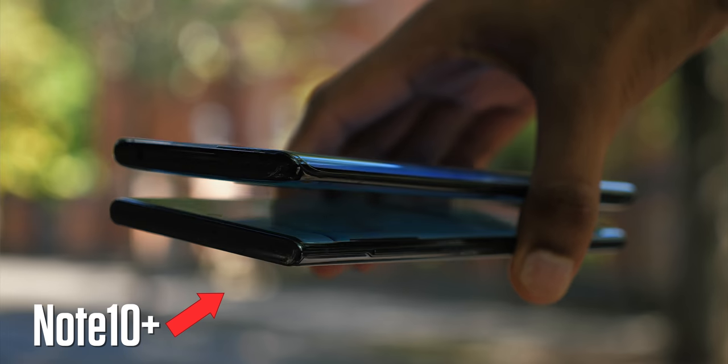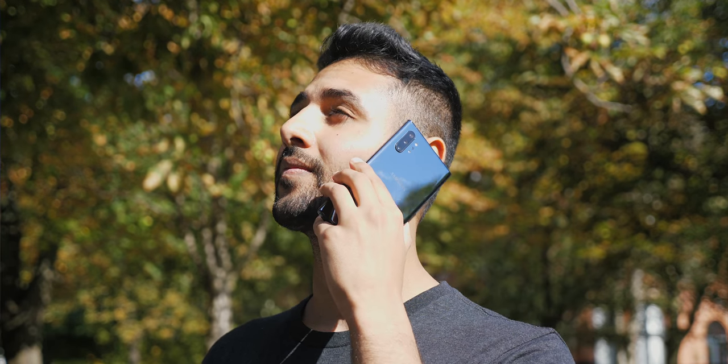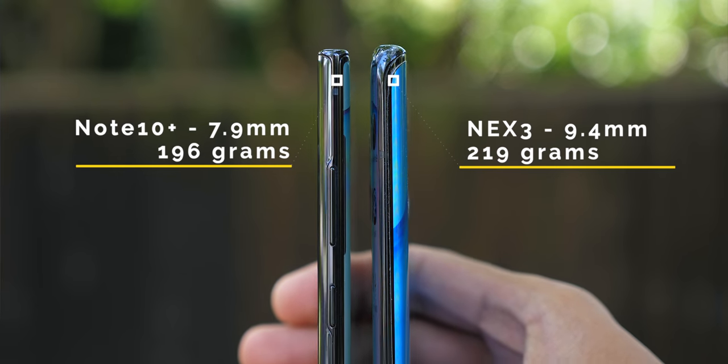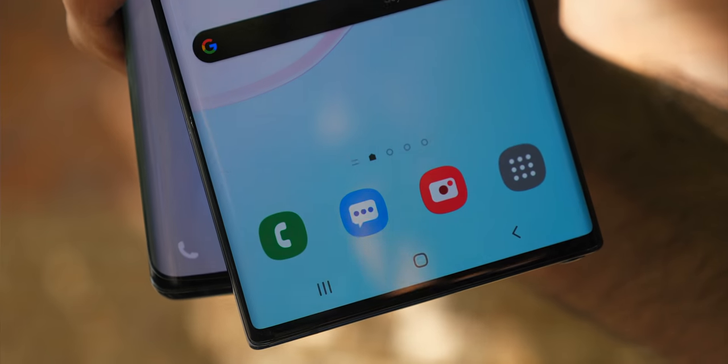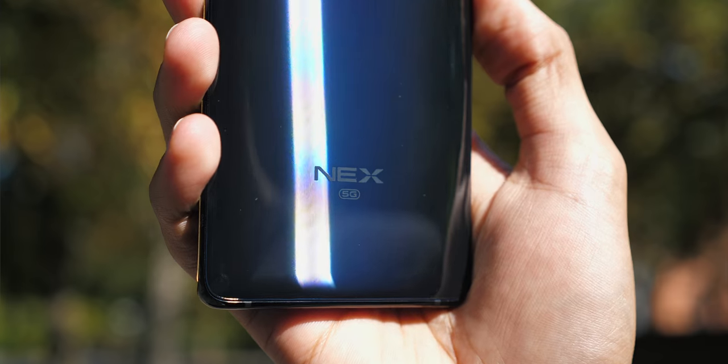I really like how the Note 10 Plus feels. It is a massive phone, but it's only next to something like this that you realize just how good of a job Samsung has done making it feel manageable. The Note is far lighter, and combined with being a sliver thinner, it feels substantially more svelte — kind of like picking up one of Apple's newer iPads, that 'oh wow, that is a lot lighter than I thought' moment. It is a little bit sharper around the corners, but overall it wins the prize for ergonomics.